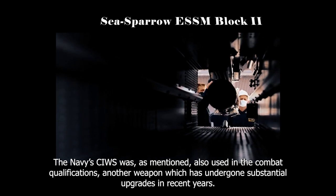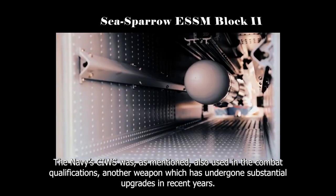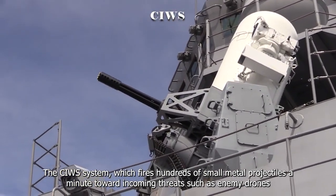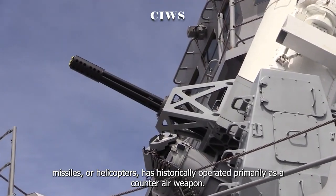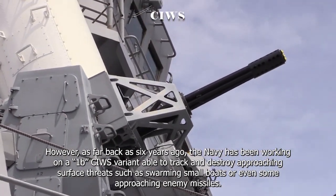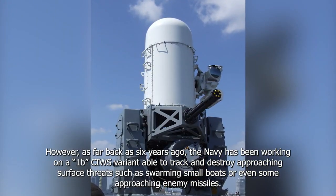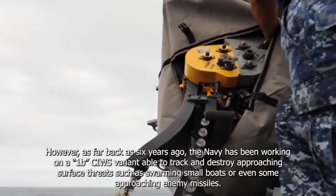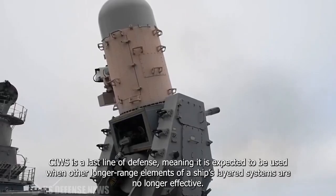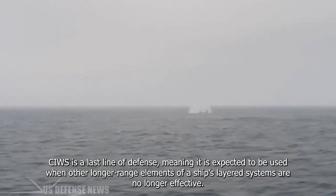The Navy's Sea Whiz (CIWS) was also used in the combat qualifications — another weapon which has undergone substantial upgrades in recent years. The Sea Whiz system, which fires hundreds of small metal projectiles a minute towards incoming threats such as enemy drones, missiles, or helicopters, has historically operated primarily as a counter-air weapon. However, as far back as six years ago, the Navy has been working on a 1B Sea Whiz variant able to track and destroy approaching surface threats, such as swarming small boats or even some approaching enemy missiles. Sea Whiz is a last-line defense, meaning it is expected to be used when other longer-range elements of a ship's layered system are no longer effective.